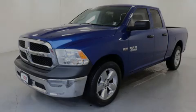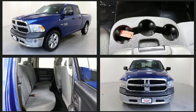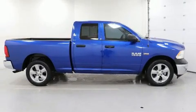Sensibility and practicality define the 2014 Ram 1500. This four-door, six-passenger truck still has fewer than 70,000 miles. Under the hood, you'll find an eight-cylinder engine with more than 350 horsepower, providing a spirited yet composed ride and drive.